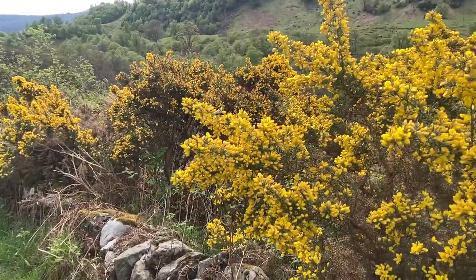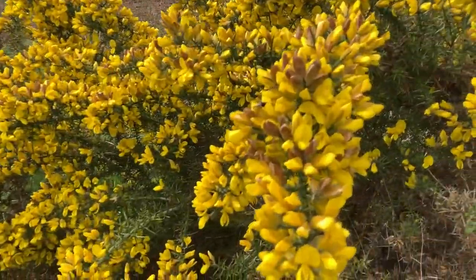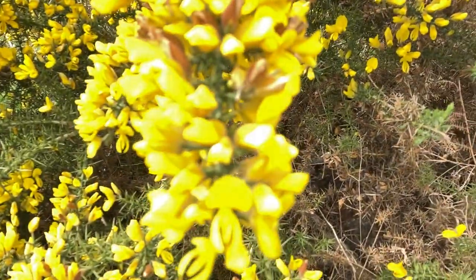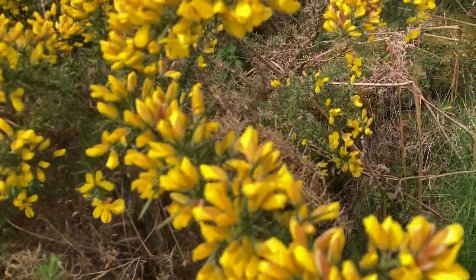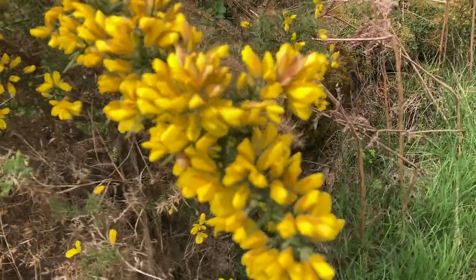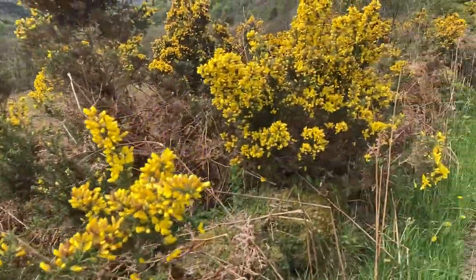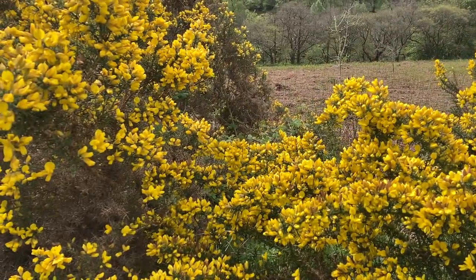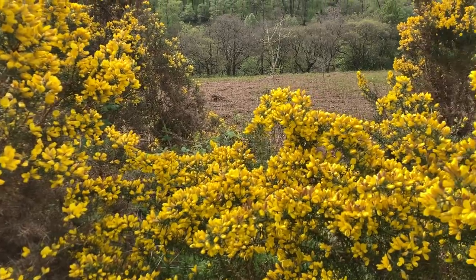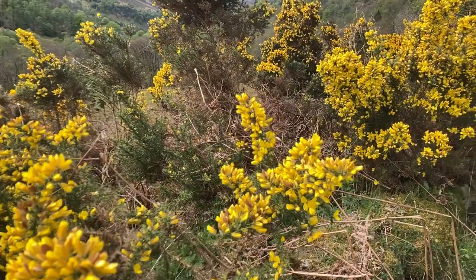I've just walked past all this lovely gorse and the air just smells of coconut — it's amazing. I love the smell of gorse anyway, but that lovely fragrant coconut smell the flowers give off is really concentrated here. The whole road smells of coconut. It's really very pleasant — feels like I've just come out of the shower having used some nice expensive shower gel. I wish you could capture it on video.